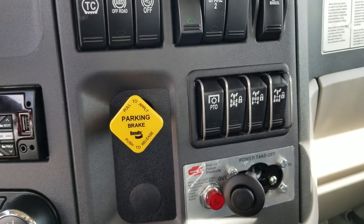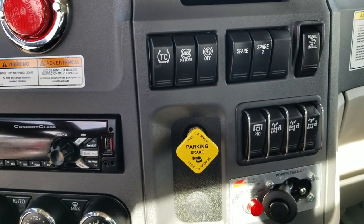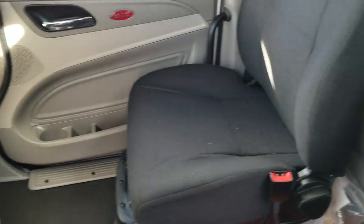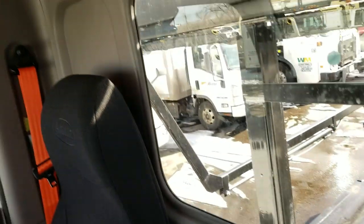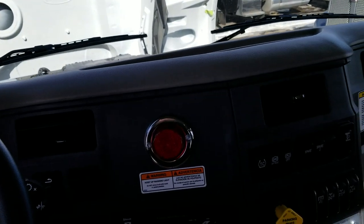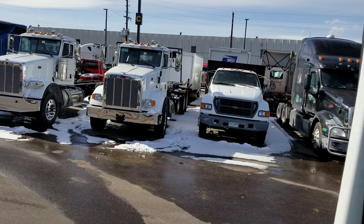This truck has full lockers, cross lockers, and PTO. It's also running an air ride suspension on the passenger seat. It's a prestige interior in arctic gray.